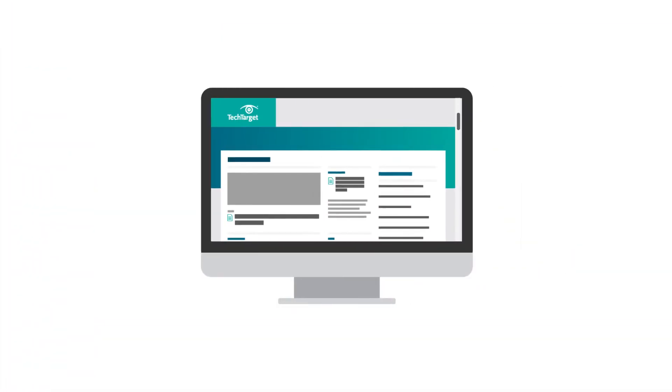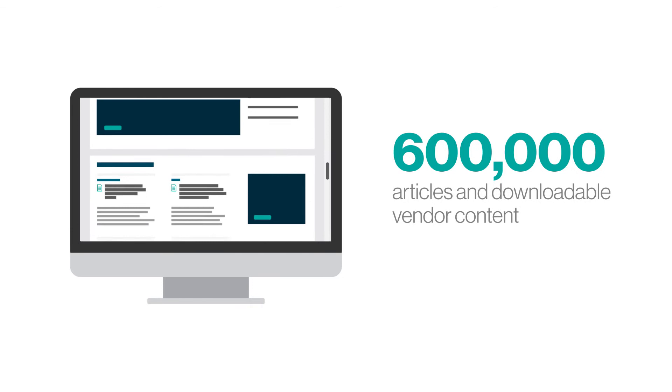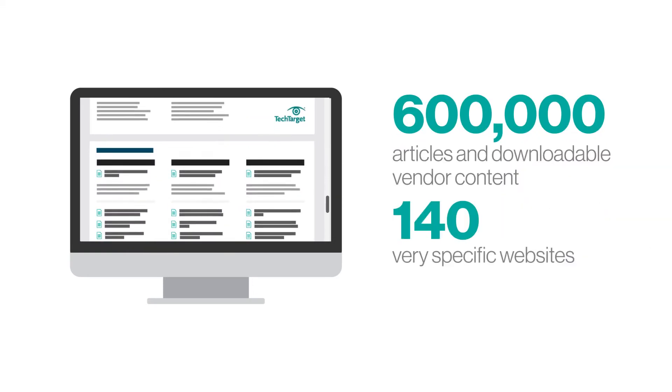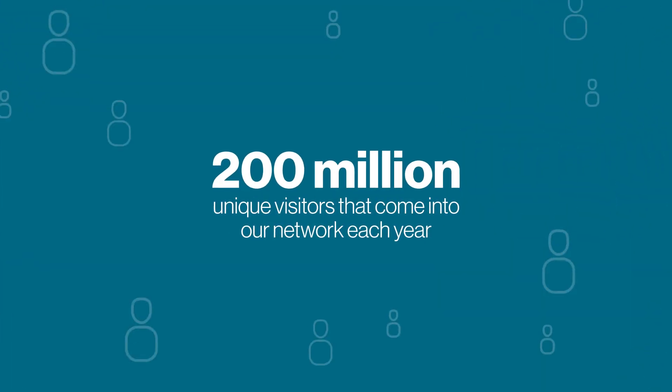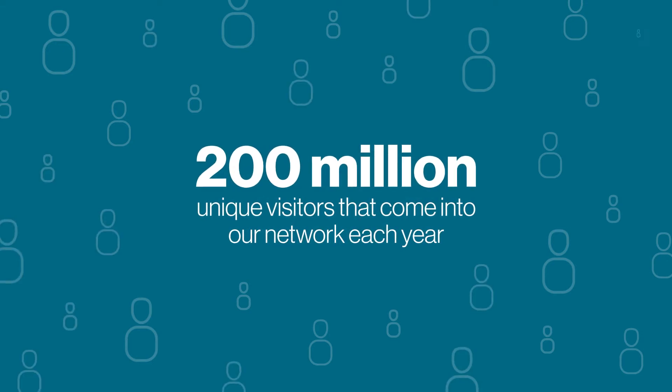We're able to gather this unique data because we have the web's most comprehensive network of decision support content — nearly 600,000 articles and downloadable vendor content across 140 very specific websites. Because it's both deep and specific, this content ranks very highly in search engines, which contributes to our nearly 200 million unique visitors that come into our network each year from organic search.